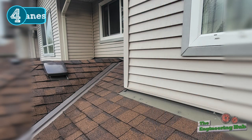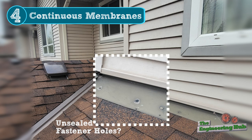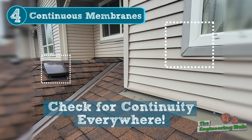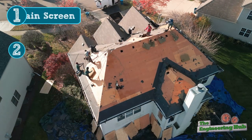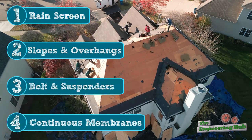Number four: completely continuous barriers. This one seems basic in concept — making sure all the waterproofing is continuous everywhere — but in practice, it can be a real headache to sequence all the different subtrades in construction to get all the layers to overlap in the right spots without missing any gaps. These are just a few of the main concepts, but it's certainly true that the devil is in the details here. So if you're interested, let us know and we'd be happy to share more on this topic.